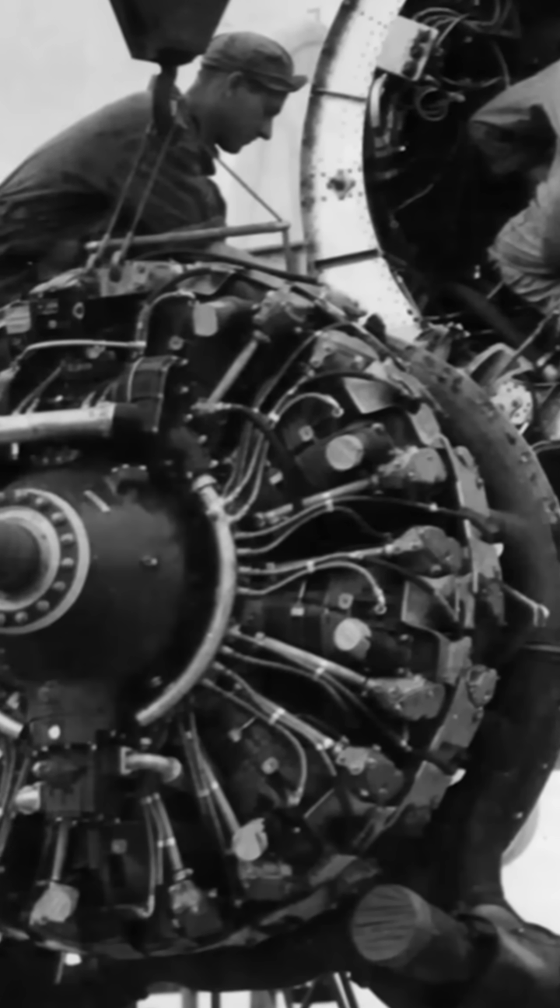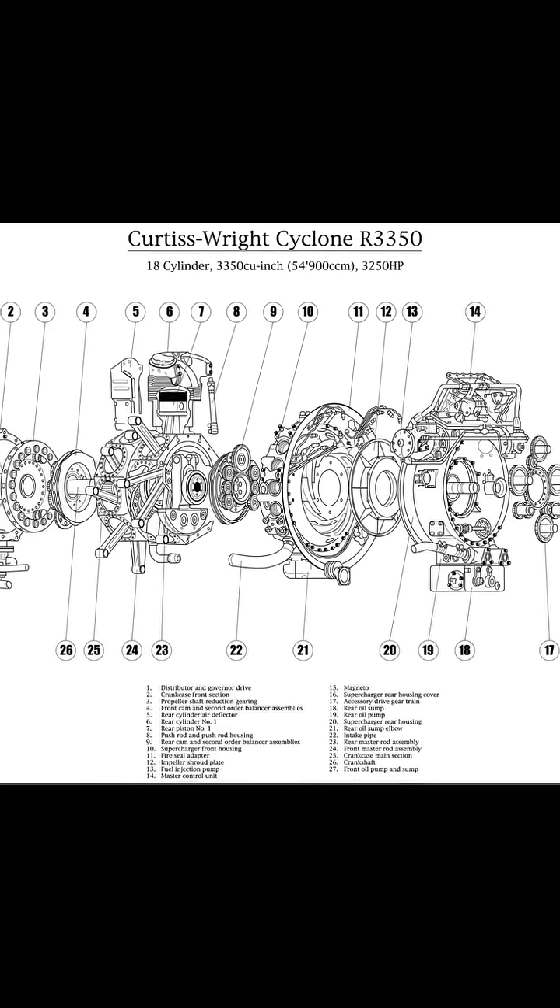And third, these planes had custom-built Wright R3350 engines — powerful but prone to overheating, requiring constant refinement. Each component added to the cost, but every dollar pushed aviation to new heights.